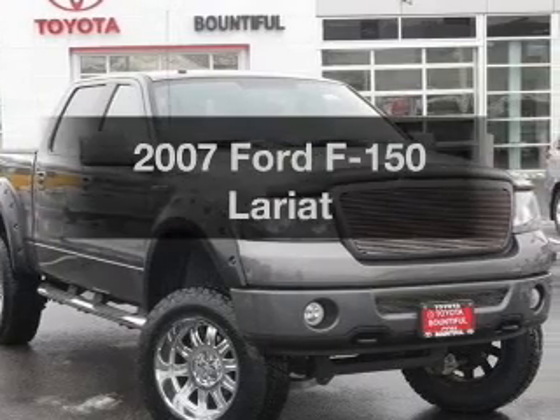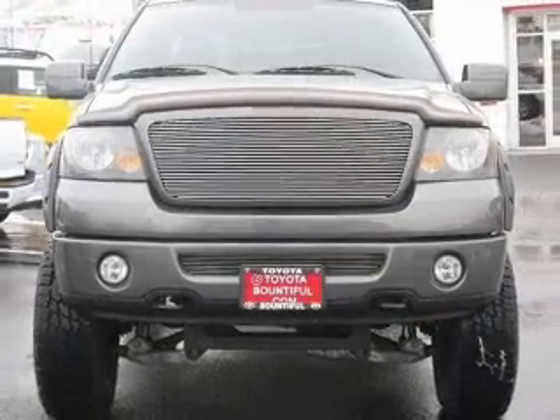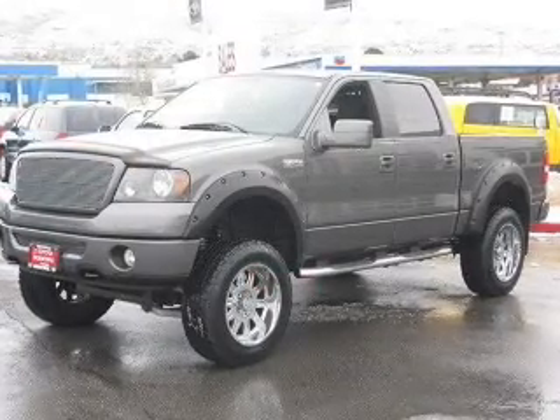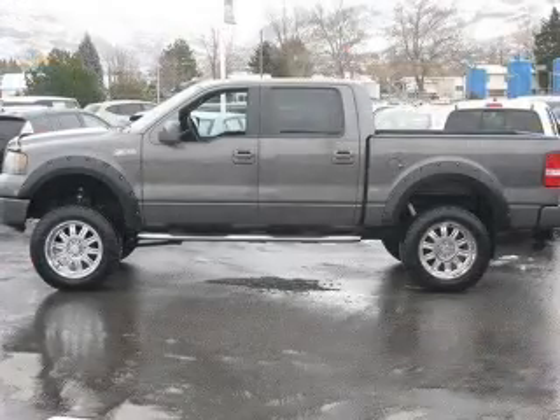Imagine yourself in this 2007 Ford F-150. Travel the roads in style and comfort in this great vehicle, with a powerful 8-cylinder engine that responds smoothly to its automatic transmission. Brake safely with the anti-lock braking system.